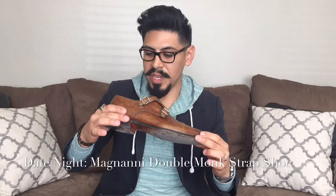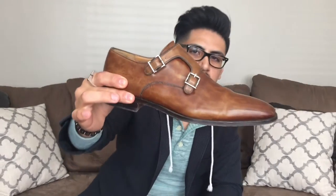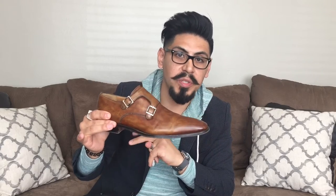For date night, a buddy asked me what he could wear when he goes out with his wife and wants to look good. I recommend the double monk strap shoe — this one is by Magnanni. You can see the two straps, that's what makes it a double monk strap. I love this shoe — you're going to catch attention and turn heads wearing these. Wear your nicest, sharpest suit with them, or even your best-looking jeans. I like it in a tan or dark brown color.